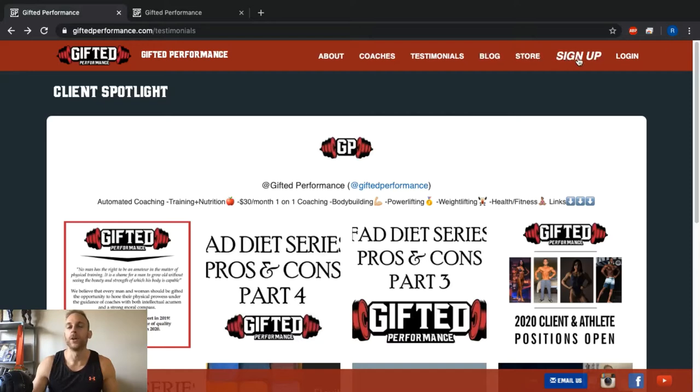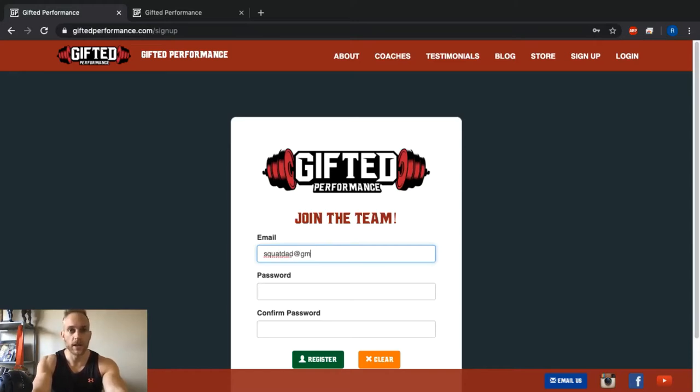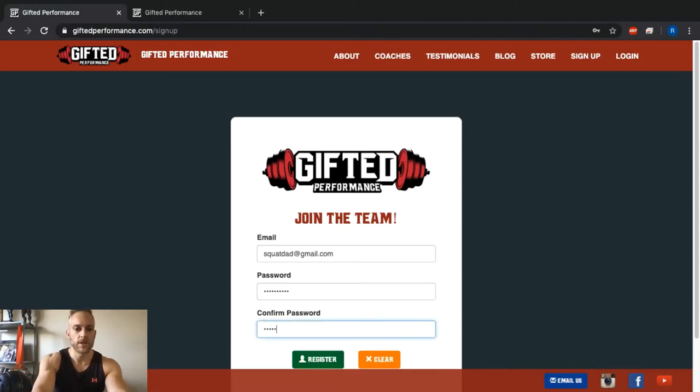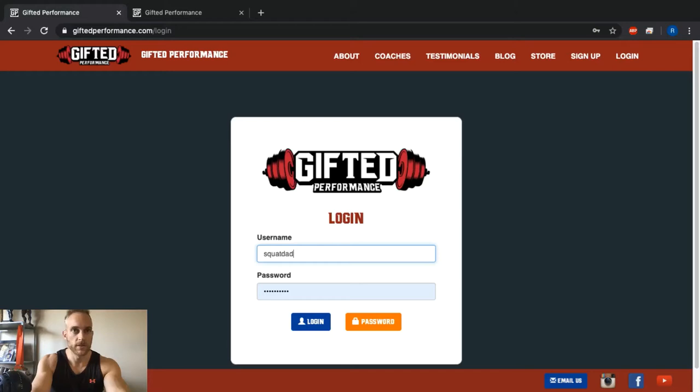Let's go through actually signing up and creating an account. It's pretty simple and completely free of charge. I'm going to create a new account here — enter your email, create a password, confirm it, and hit Register. And boom, now we are going to log in.